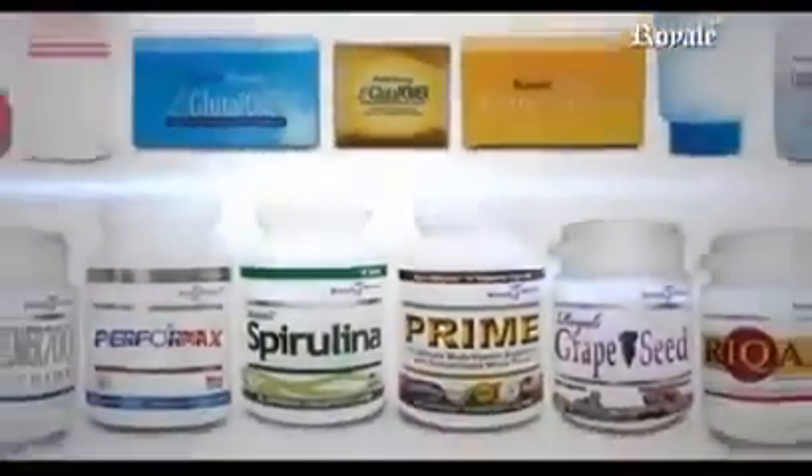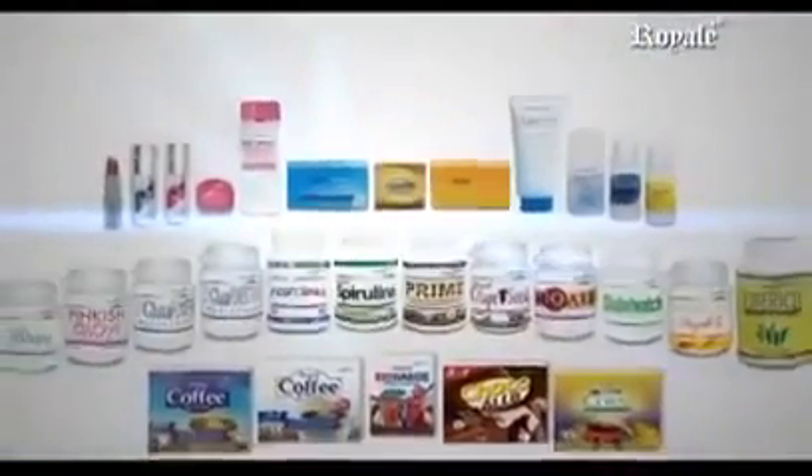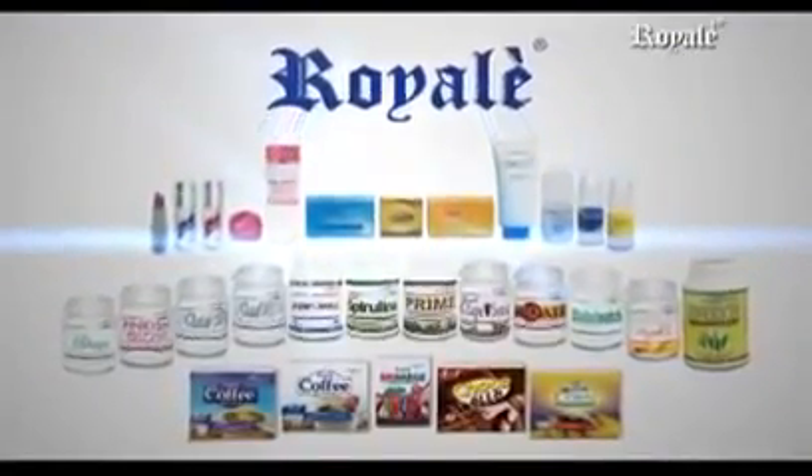Royale products seek to boost the body's immunity and maintain a balance in the system. We are committed to promoting good health, wellness, and beauty through our wide range of products.